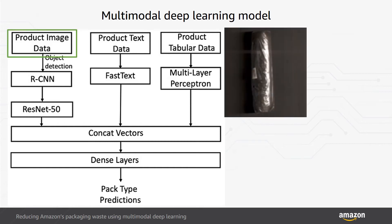For product images, we pre-process using Faster RCNN to crop an image to the product area. We then extract image features with a fine-tuned ResNet-50 architecture that we pre-trained on ImageNet data.